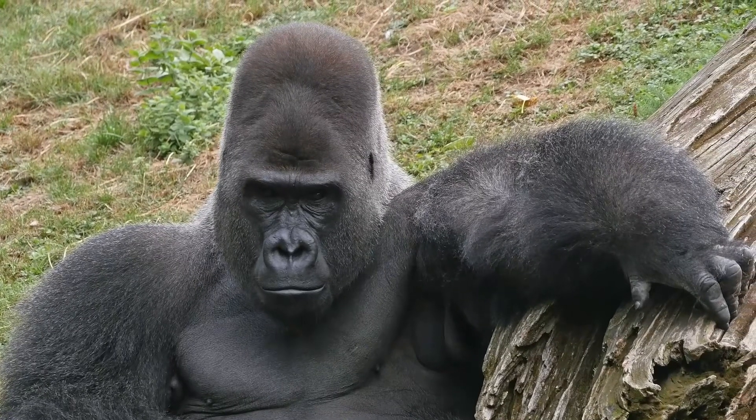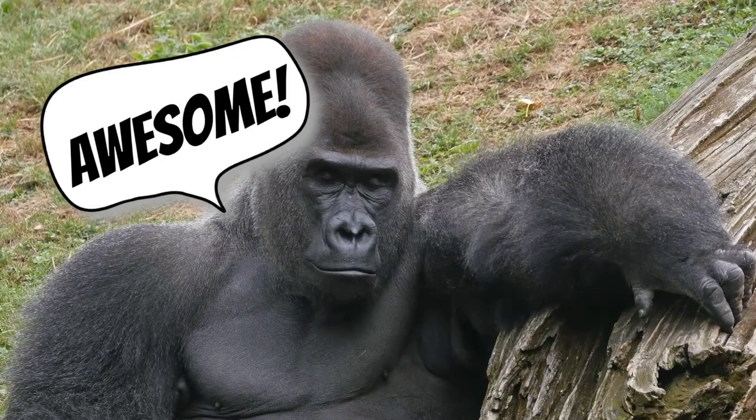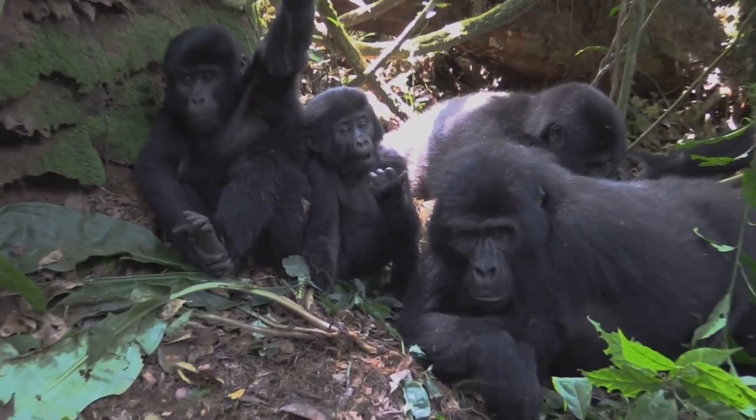Today, we're diving into the jungle to meet one of the coolest and most powerful animals on the planet, the gorilla. These incredible creatures have so much to teach us, so buckle up and let's swing into action.